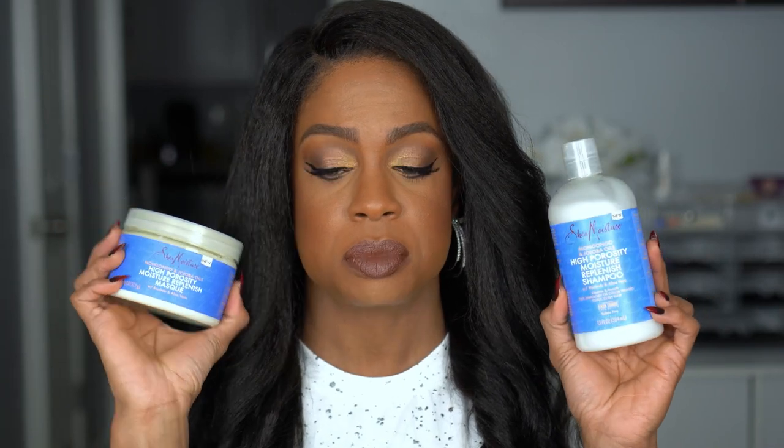I picked up the Shea Moisture Mongongo and Jojoba Oil High Porosity Moisture Replenish Shampoo and Mask. These were on sale for buy one get one half off, and I had a 20% coupon. I have not used it yet, but I will be washing my hair tomorrow so I am definitely going to be trying this soon.